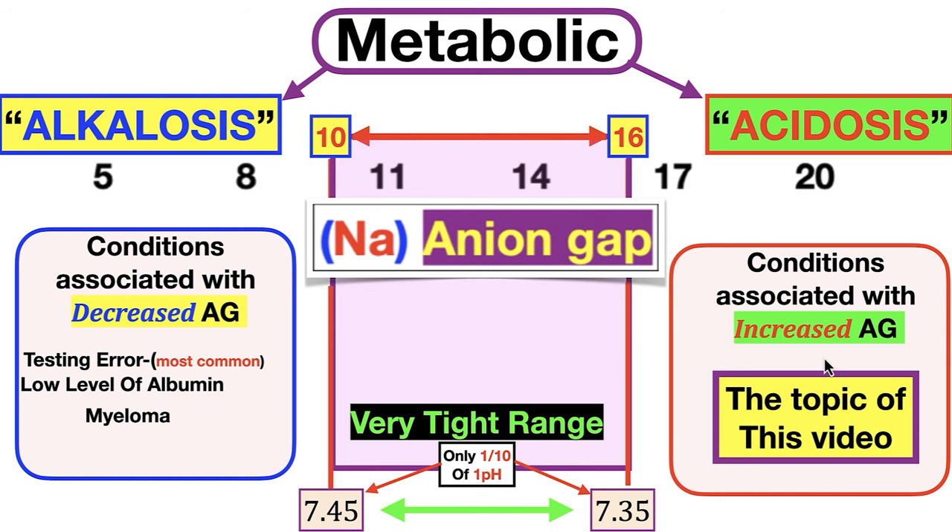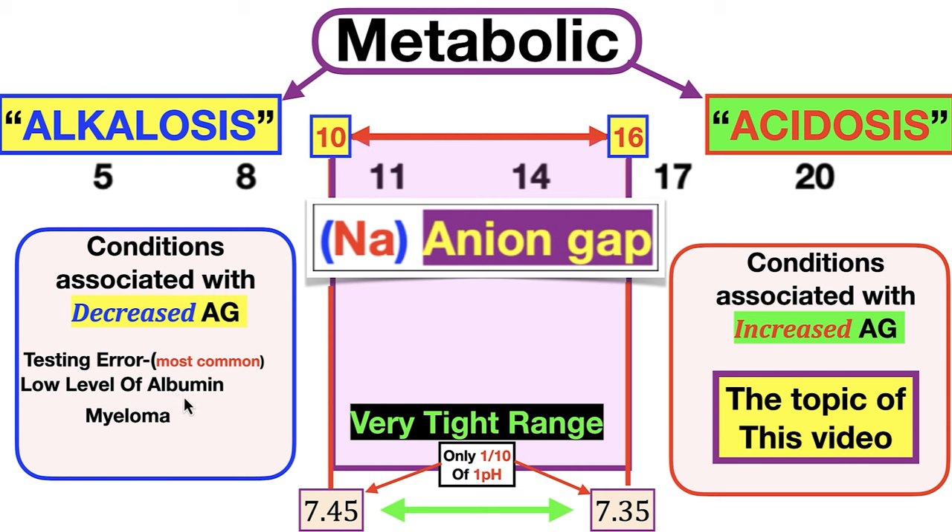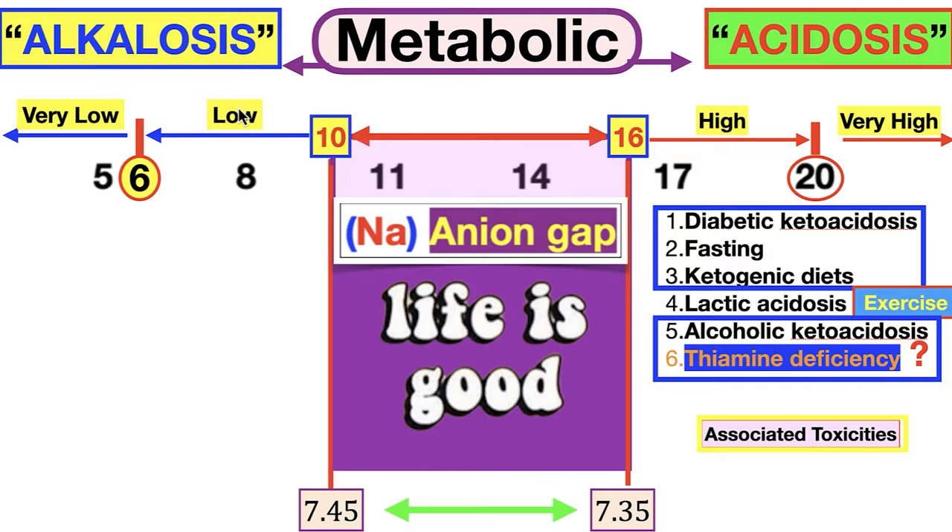Let me break it down simply. Alkalosis is far more rare, and the most common reason for alkalosis — meaning anion gap less than 10 — is lab error, so get it redone. After that, check albumin if you have a comp panel, or consider conditions like multiple myeloma, where antibodies that are more alkaline clog the blood. Life is good within that one-tenth range, 7.35 to 7.45. In my view there are really only three main reasons for elevated anion gap.